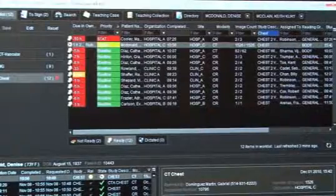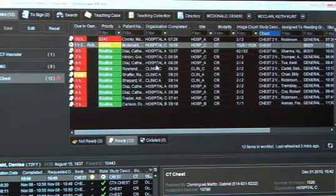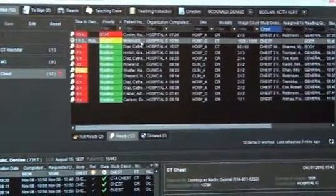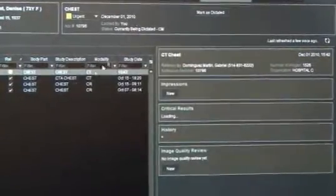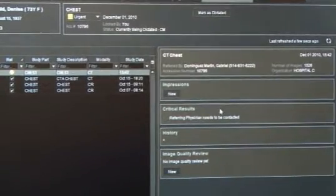What I'm showing right now is our universal work list. All of these studies have been funneled in from multiple hospitals and clinics, and they can be segregated into different work lists. We also show a preview of all the prior studies. If I open one of these, what I get is the complete patient history and any kind of impressions or critical results.